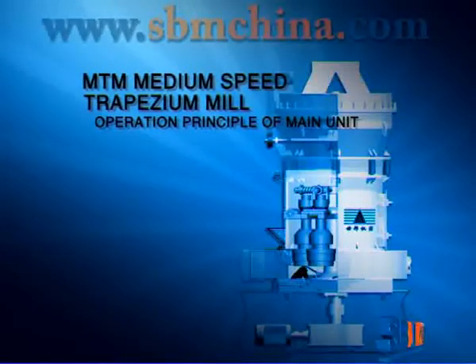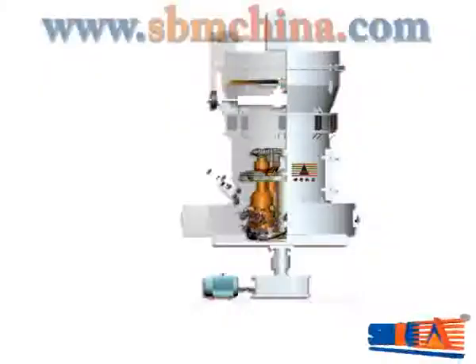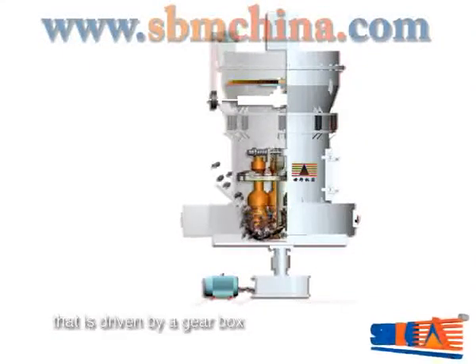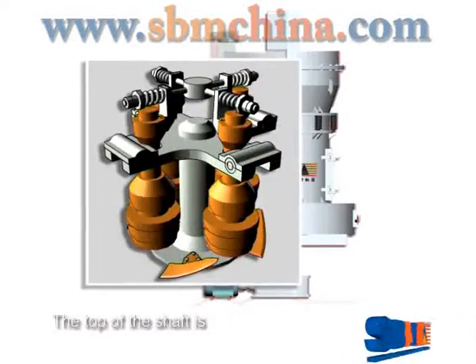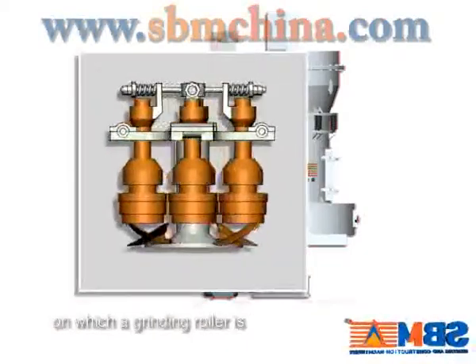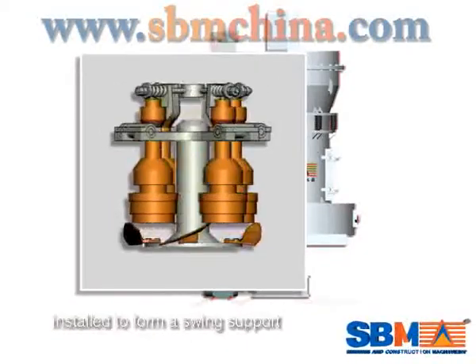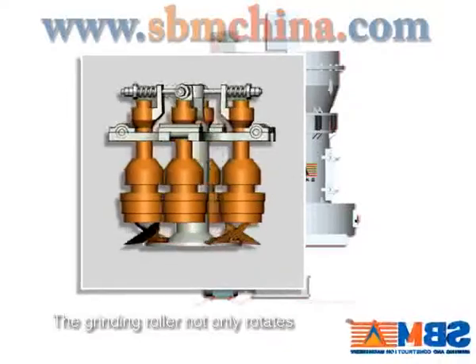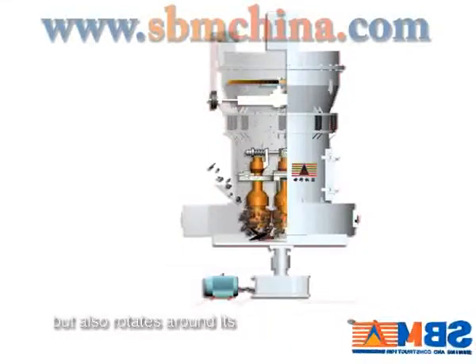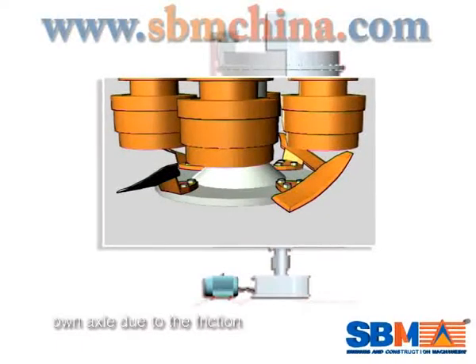Operation Principle of Main Unit: The main unit runs with a central shaft that is driven by a gearbox. The top of the shaft is connected with a quick cut stem, on which a grinding roller is installed to form a swing support. The grinding roller not only rotates around the central axle and grinding roller, but also rotates around its own axle due to the friction.